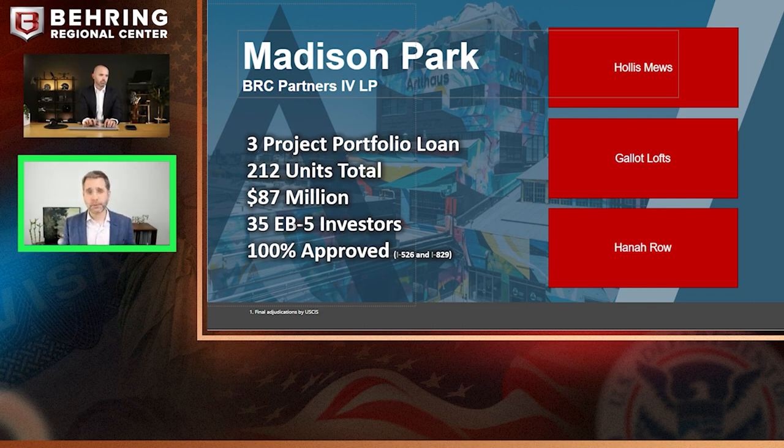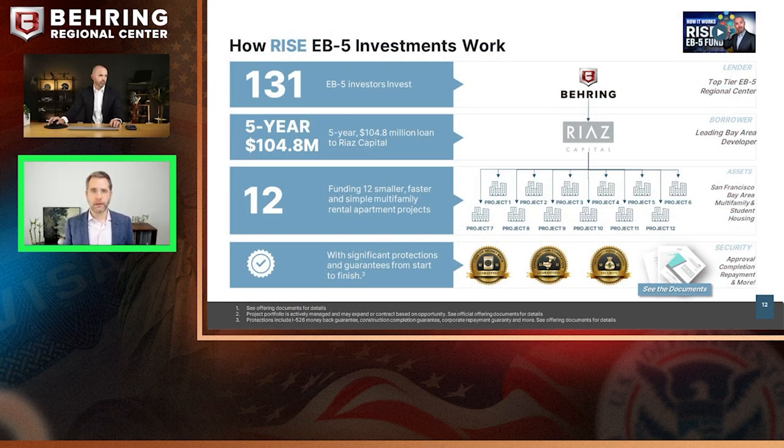We've had 100% repayment on those investors and I-829 approvals for that project as well, as recently as last week. This portfolio approach offers diversification for investors — you don't see that very often in the EB-5 space, but there is precedent for it and we've had a successful approach with it before.